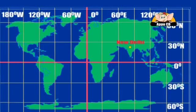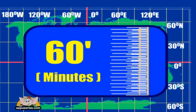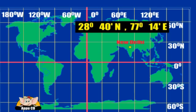Since the Earth is so big, there is a lot of distance between each degree of longitude and latitude. To make it more accurate, we use minutes and seconds. There are 60 minute lines between each degree of longitude and latitude, and there are 60 second lines for each minute line. Hence, the exact coordinates for New Delhi are 28 degrees and 40 minutes North and 77 degrees and 14 minutes East.